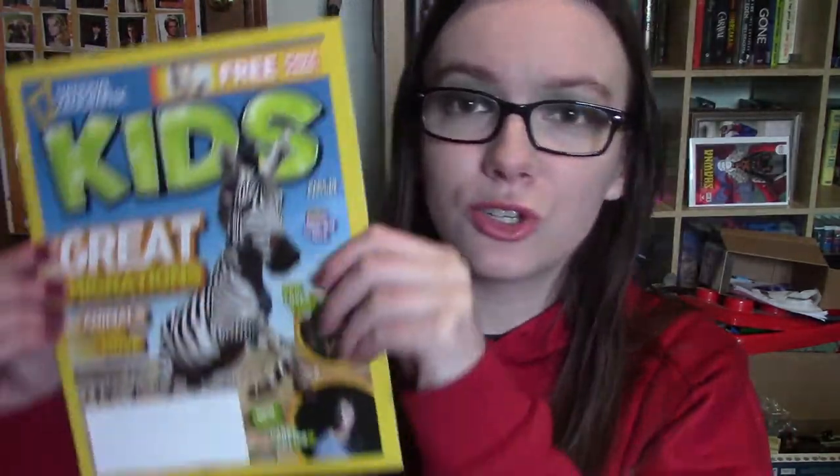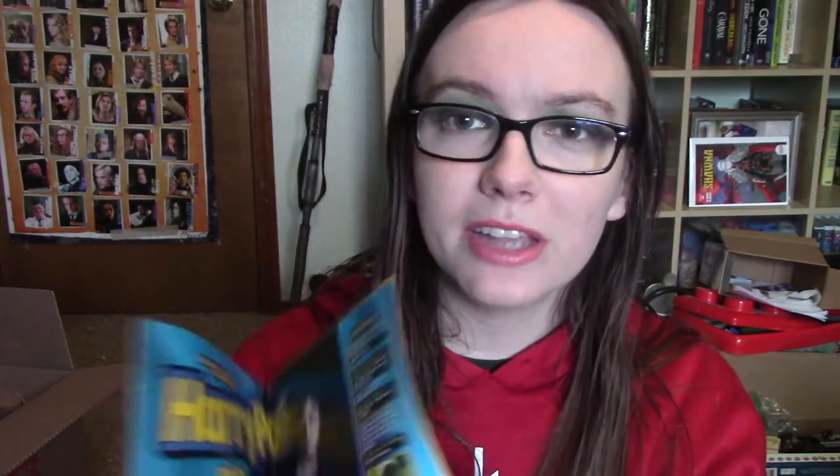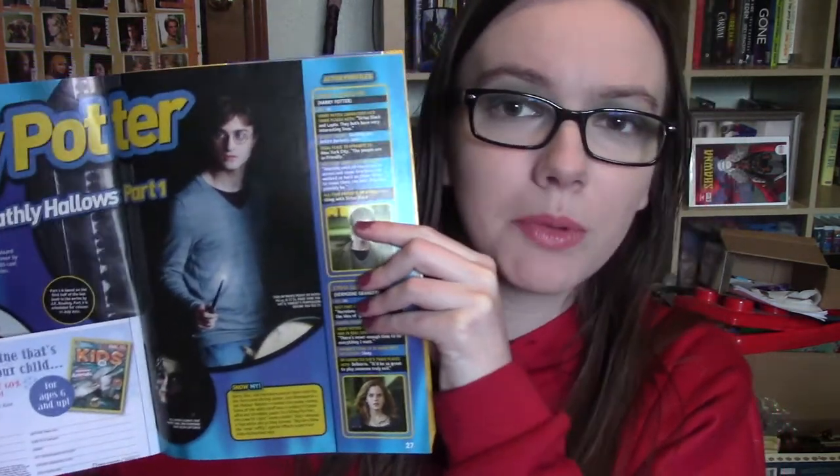Next up, I have another National Geographic Kids magazine. This one was from November 2010 and it is Harry Potter and the Deathly Hallows Part One. Let's see if I can open it up and find the information again. This one is only a three-page spread, but being that I'm a massive Harry Potter collector, I am keeping this one.